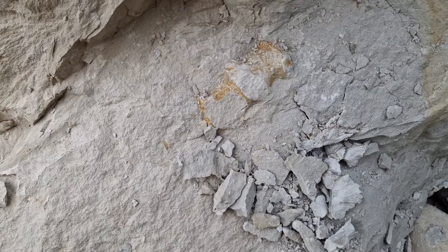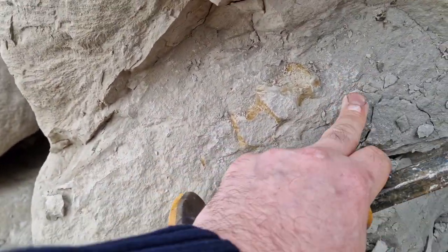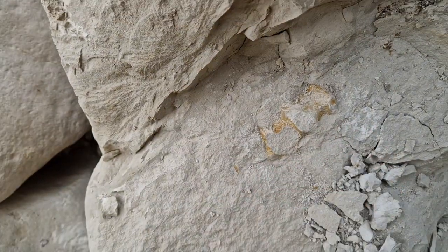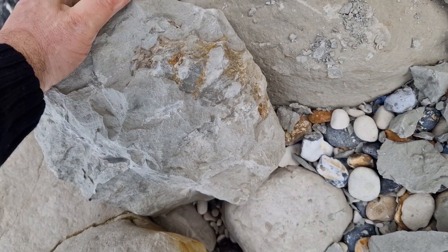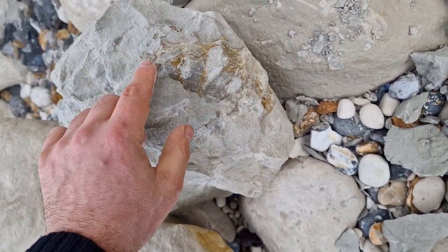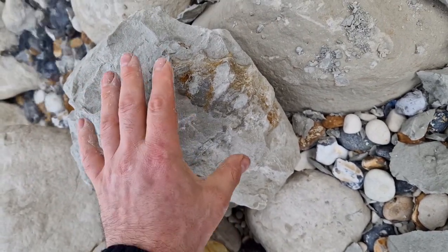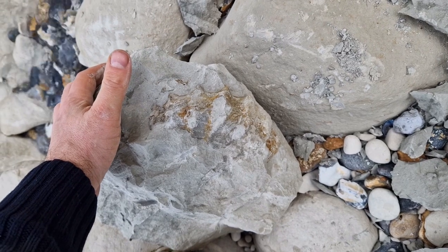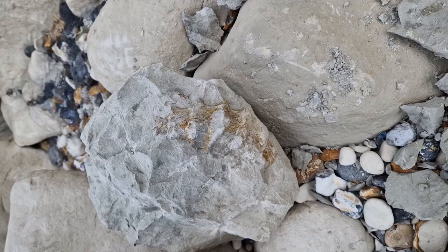Might have found our first ammonite just in there — found it by accident. See if we can get it out. I've taken it back as much as I dare — it's my first one, so I'm going to take that to be prepped. There's a bit missing there but it can be restored. I can't split that down anymore. The fossil prep guys — they make it look easy. My first one, so it's going in the bag.